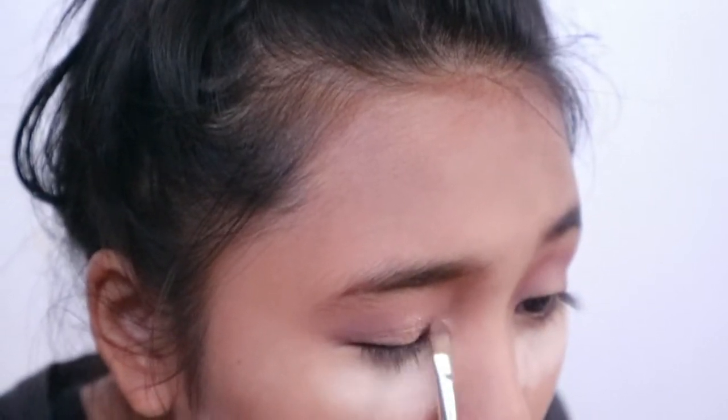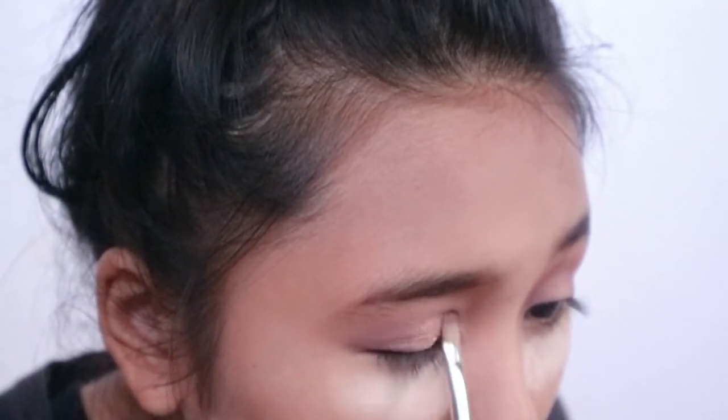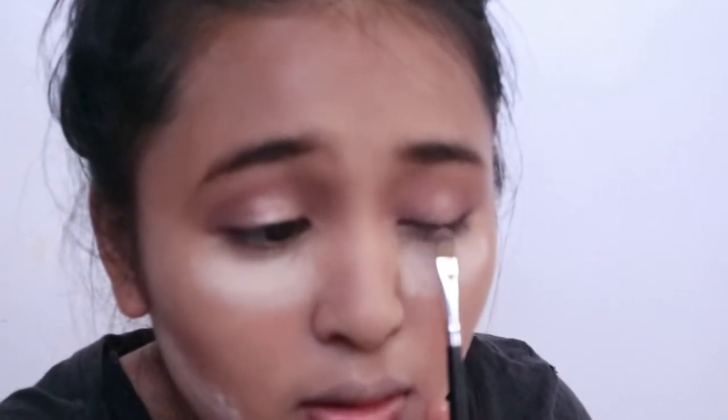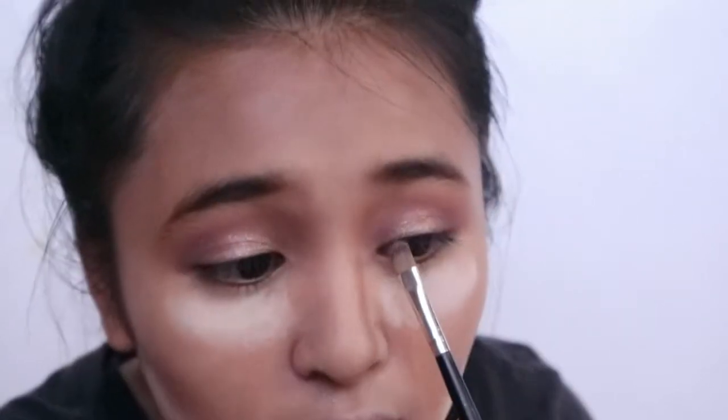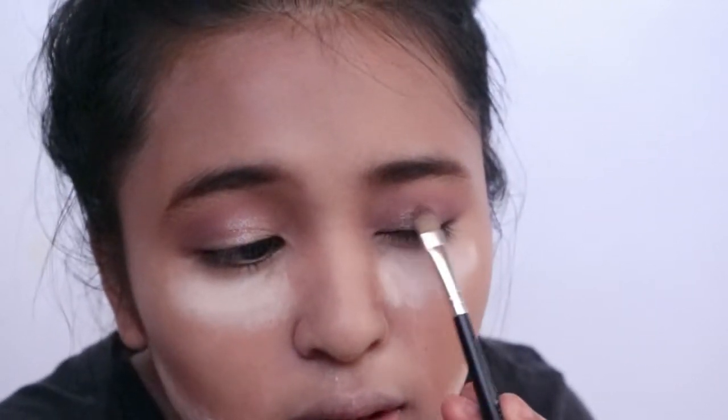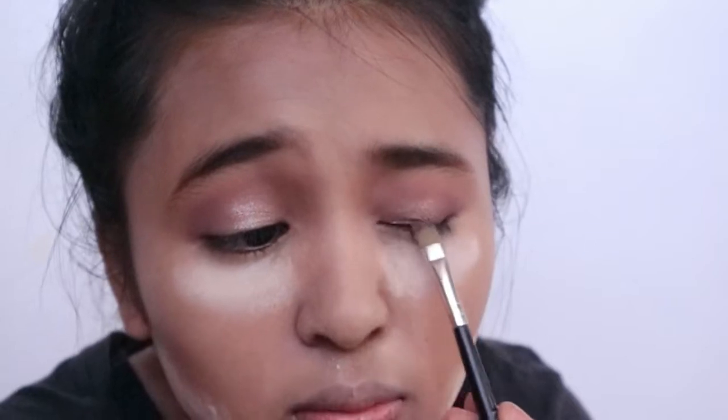I'm just going to apply it on half of the inner corner. You guys can compare — there's a little bit of sparkling happening here. There's a lot of fallout, but since it's a shimmer, it's actually normal to have a lot of fallout. So I'm not mad about this one — I am actually liking this so far.